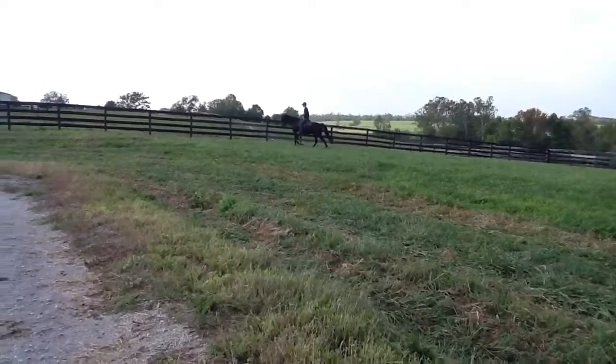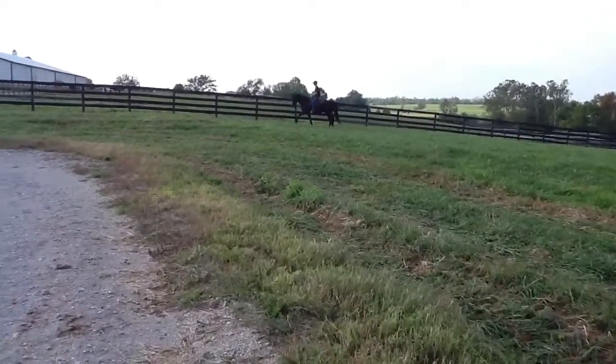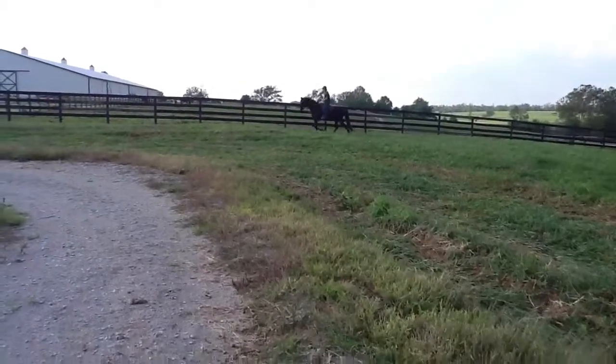He'll walk on pretty loose terrain. You can mount or dismount. He's a good boy.